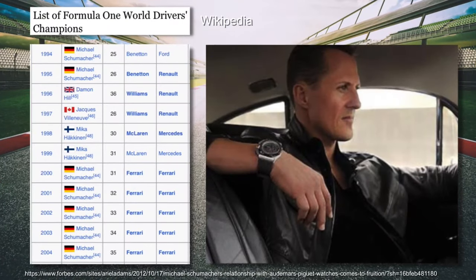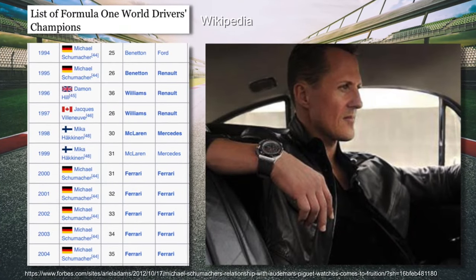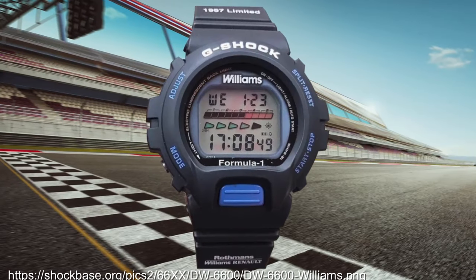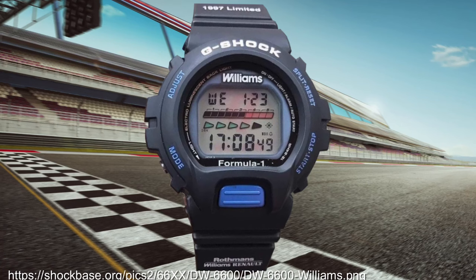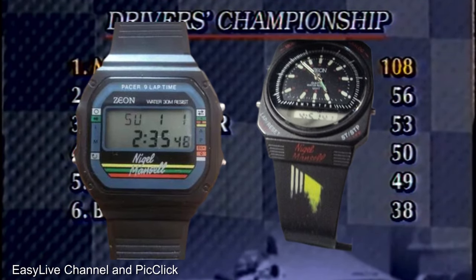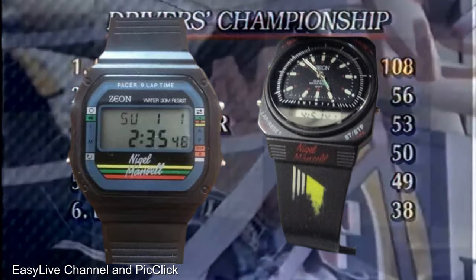Michael Schumacher would go on to dominate within the F1 world, which is sadly where digital watch prominence starts to fade in that sport — aside from a cool Williams collaboration from G-Shock during the Damon Hill and Jacques Villeneuve winning years. But at least there was a bit of a last hurrah in the mainstream with Nigel Mansell's Xeon collaboration in 1992, the same year he won the F1 championship in the Williams car.